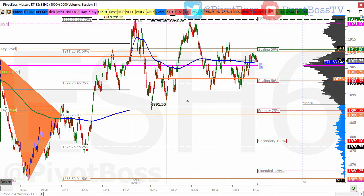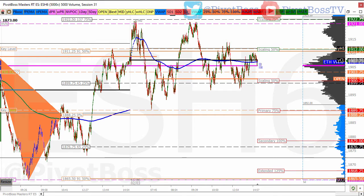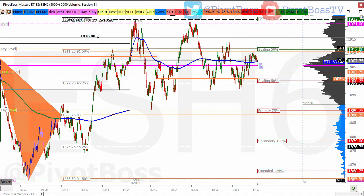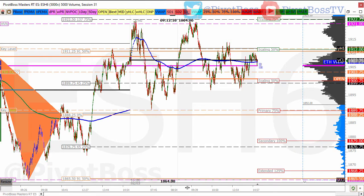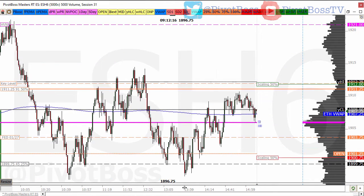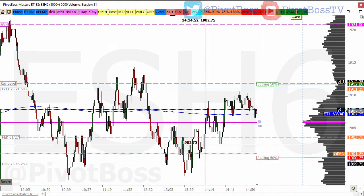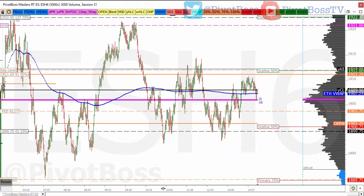Here's the ES on an intraday time frame. Very clear how price is just coiling up right now, just trading in this range — very narrow value area right here. This is a chunky part of the profile, and overall I think it's really building energy, and we're going to see some significant expansion ahead. Watching 1921 will be very important, because that area has been offered throughout the session.